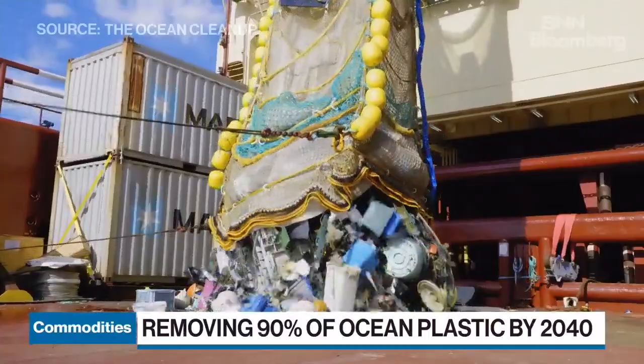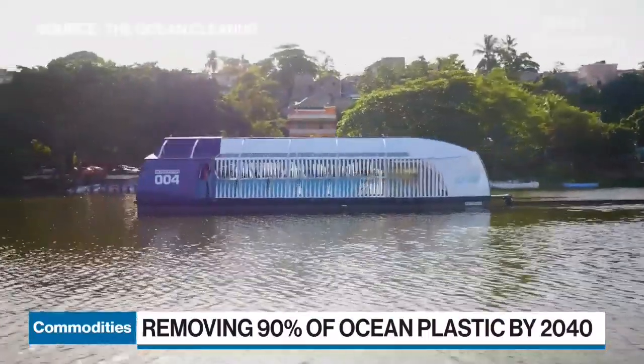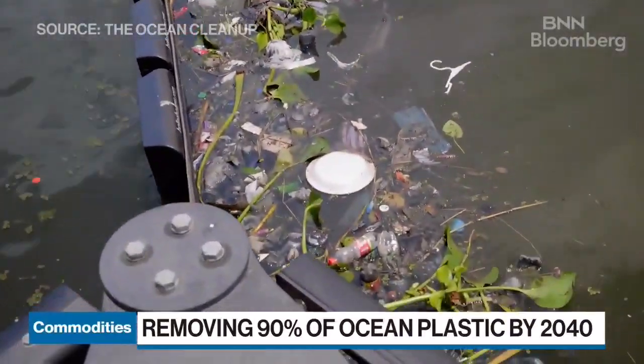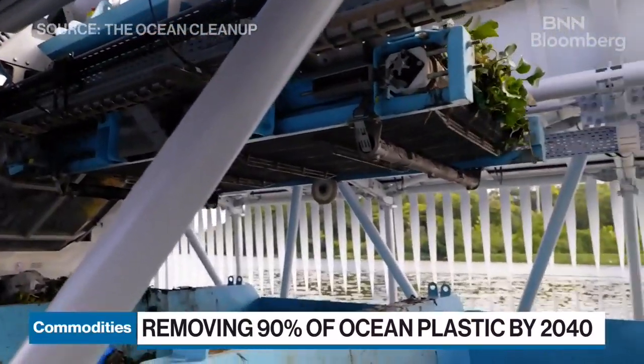But some of the plastic, I presume, cannot be recycled. Small parts, indeed, are too poor quality to recycle. But what we want to do is make the best use of the plastics that we can and recycle as much as we can in a responsible way, and make sure that it will never enter the environment again after we extracted it.